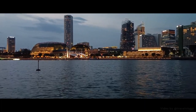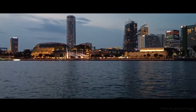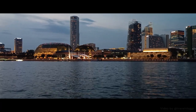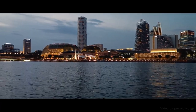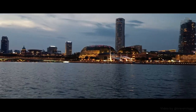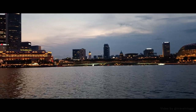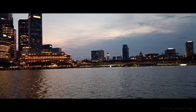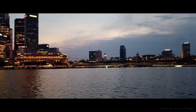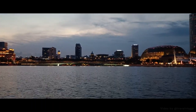Do you notice that the water here is very calm? This is due to the Marina Barrage, a dam built across a 350-meter-wide tidal channel. It keeps out the seawater to create Singapore's first reservoir in the city — a vital source of fresh water and flood control. The Marina Reservoir is Singapore's 15th reservoir, with the largest and most urbanized catchment area at 10,000 hectares, or one-sixth the size of Singapore.